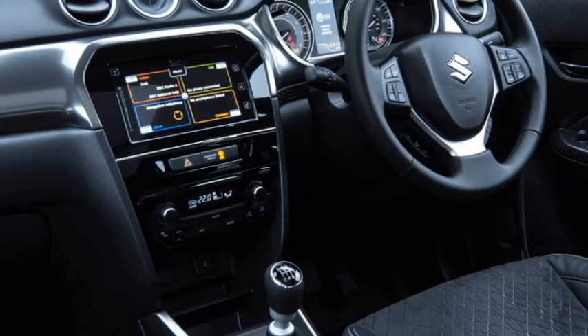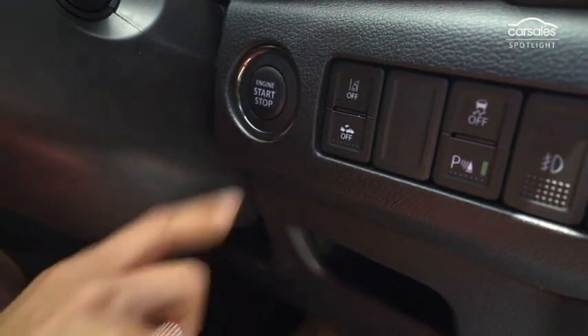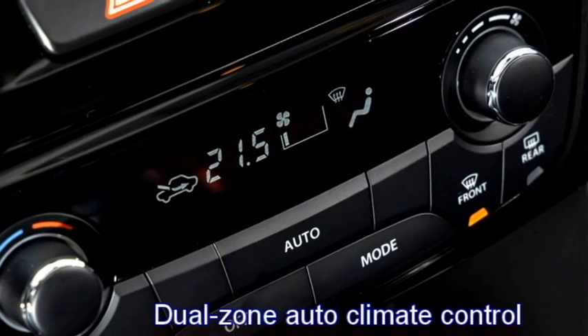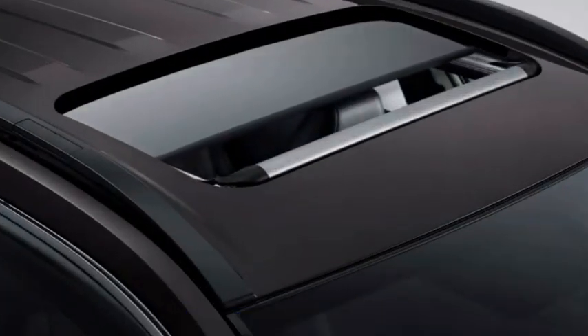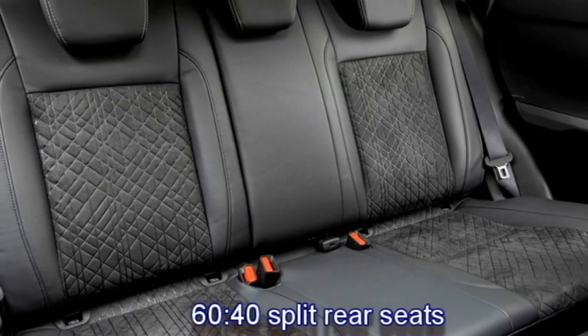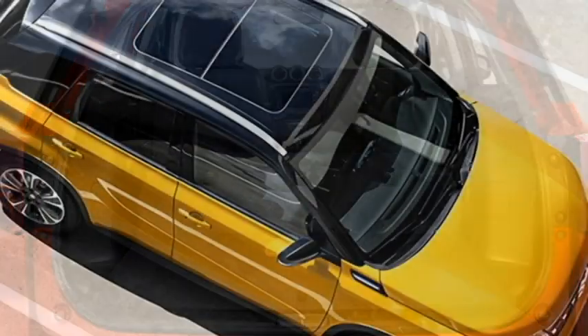Additional interior features include a premium 4-speaker sound system, push-button start-and-stop, keyless entry, various drive modes, dual-zone auto climate control, ambient lighting, leather upholstery, electronically-adjustable panoramic sunroof, and ventilated seats for a comfortable ride with 60-40 split folding options and bigger boot space.